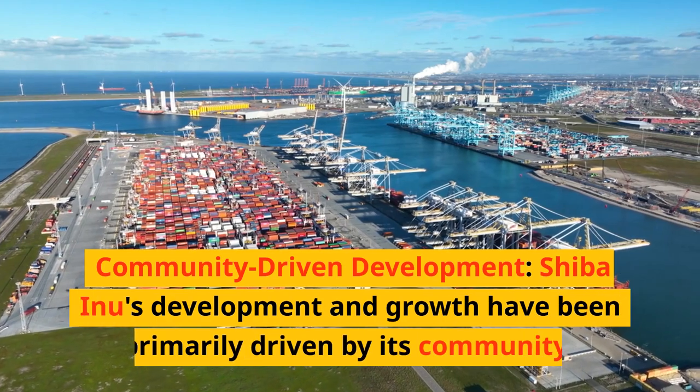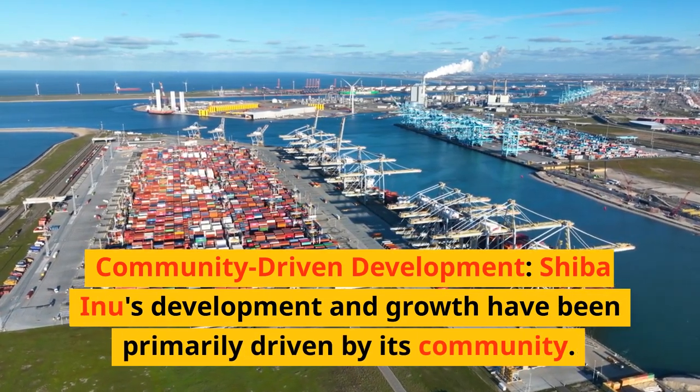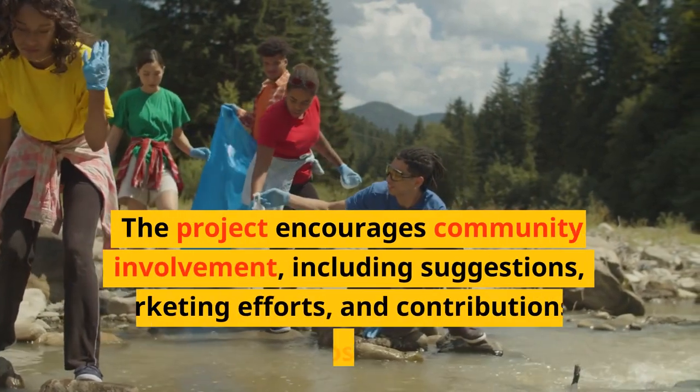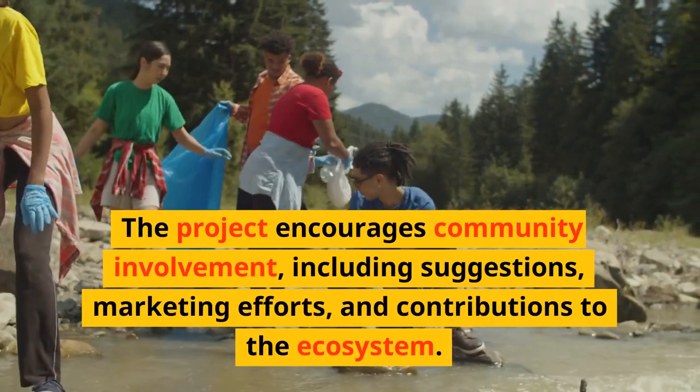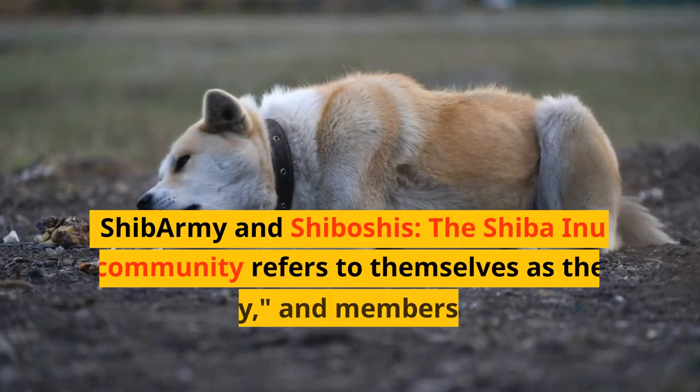Shiba Inu's development and growth have been primarily driven by its community. The project encourages community involvement, including suggestions, marketing efforts, and contributions to the ecosystem.